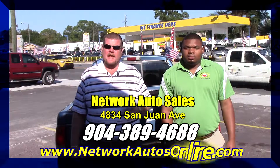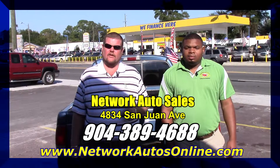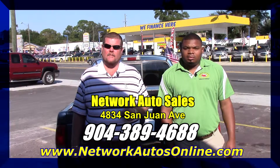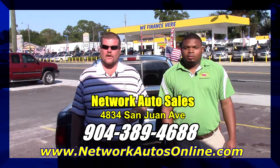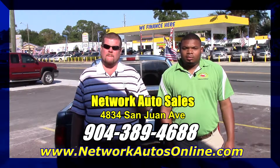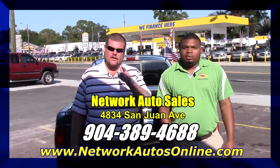He's going to be your salesman. If you need help with financing, there's a link just below this video for a secure online credit application. Get us your information and me and Hot Rod are going to get you hooked up. If you want to come by in person, the address is 4834 San Juan Avenue. You can call us at 389-4688. If you need help with financing, give us your information on the link down below and Hot Rod and I guarantee you're approved.